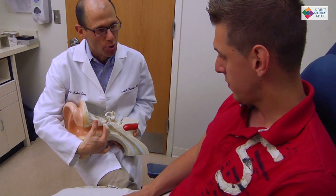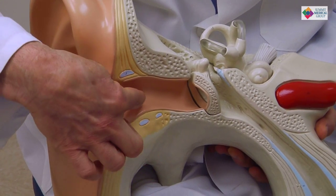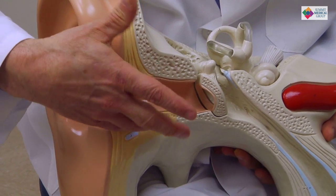Swimmer's ear is an infection of the ear canal. The ear canal goes from our outer ear up to our eardrum. We have to sort of distinguish between outer ear and middle ear types of infections — people often confuse the two.